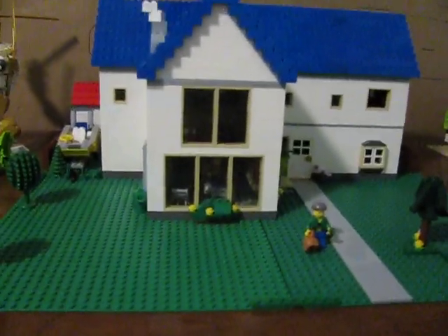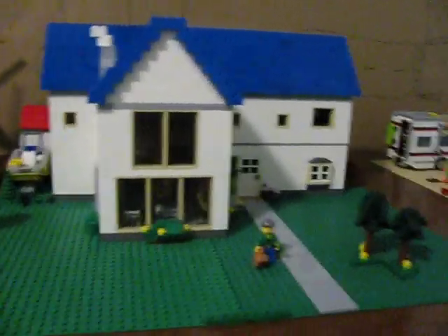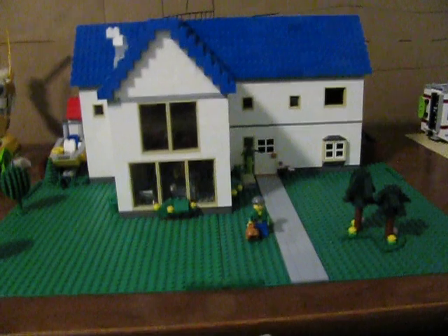Hello everybody, I am Jonathan from Funny Happy Studios, and welcome to another LEGO creation review. Today I've got a new house for you.